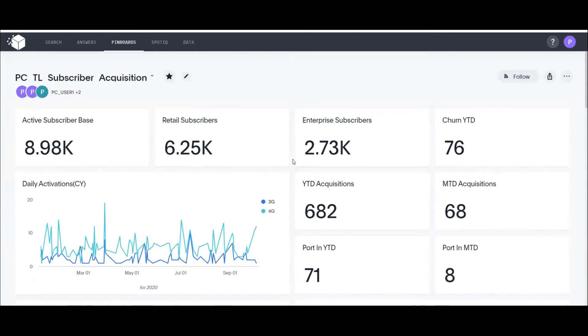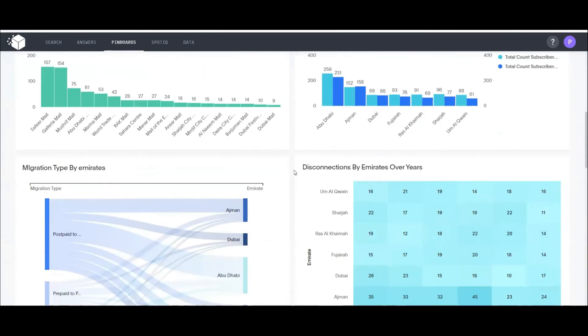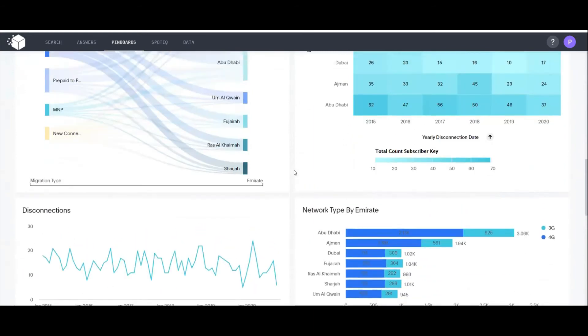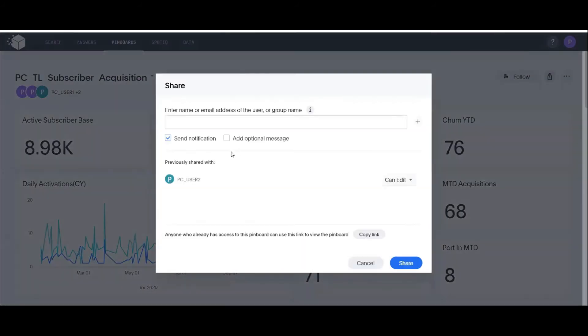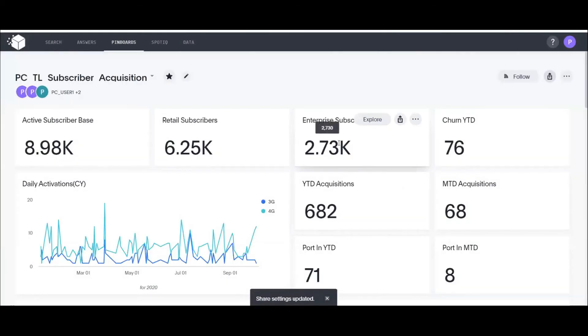Let's see what Mark can do with this dashboard. If he finds insights useful and wants to share the dashboard, he can click the share icon, select a user, and assign view or edit access. With view access, the user can only view; with edit access, they can edit if they have the right privileges and access to the underlying data sets.